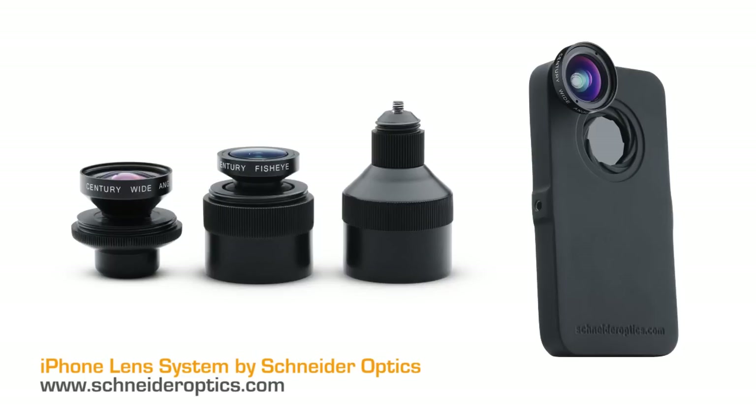The iPro Lens System by Schneider Optics — Schneider makes a series of iPhone lenses that you put on your iPhone. There are three of them: a macro, a super wide, and a telephoto. It's about $220 for the whole kit. If I were to buy just one I'd probably get the super wide. The macro makes a lot of sense with your iPhone too. You can either buy them individually or as a kit. These are Schneider optics, so they're pretty amazing.